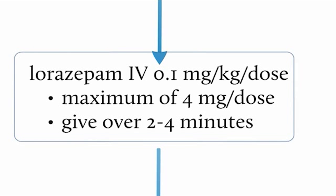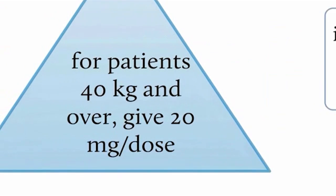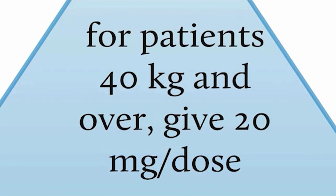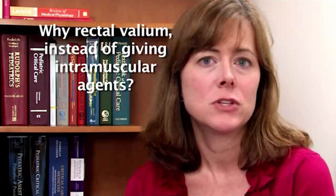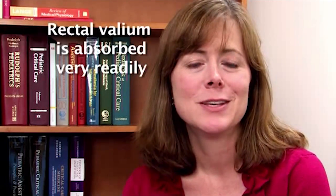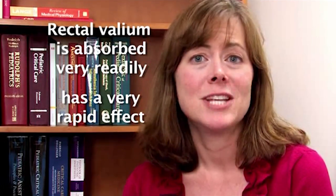Lorazepam is given IV over 2 to 4 minutes. If a patient has no IV access, the default at Children's Hospital Boston is to give rectal diazepam — Valium — at 0.5 milligrams per kilogram per dose, with a maximum of 20 milligrams. For a child of 40 kilograms and over, you would give the maximum dose of 20 milligrams rectally. Studies confirm that rectal diazepam is absorbed very readily and has a very rapid effect, making it our first choice when there is no IV access.